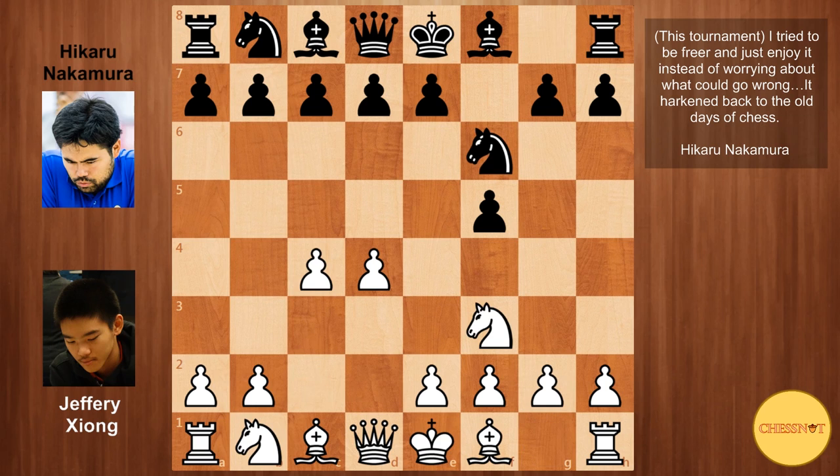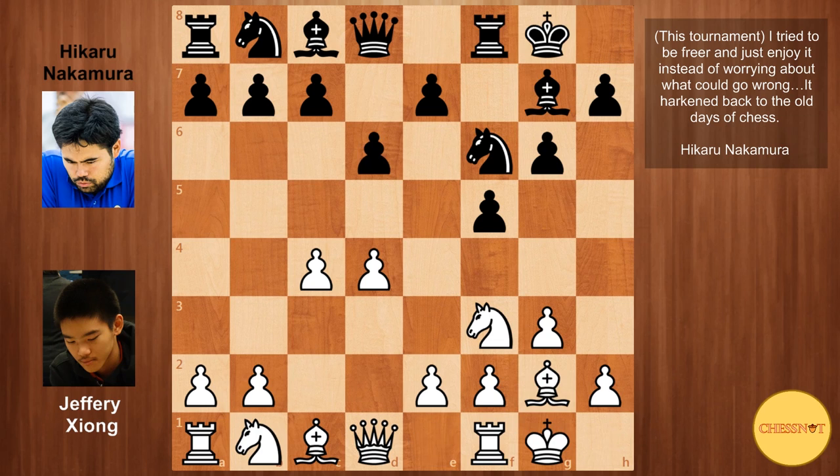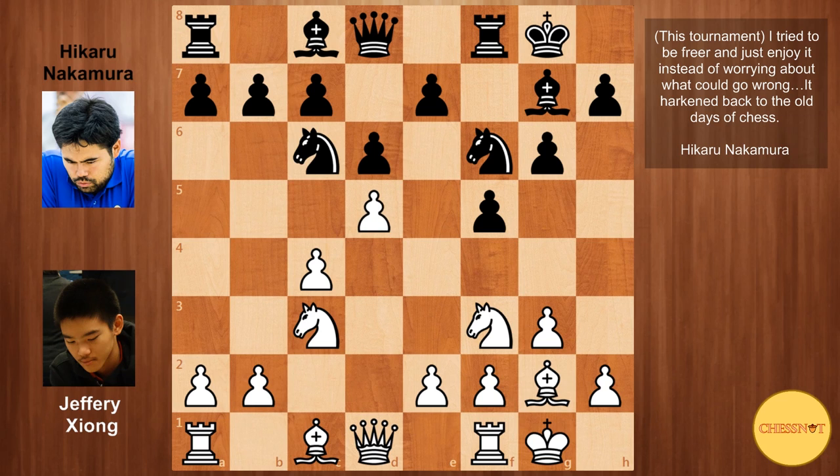We see the main line Leningrad Dutch where both sides fianchetto their bishops. Castles from both sides, d6, so black wants to play e5 in this position. Nc3, Nc6 again supporting e5. White stops that momentarily with d5. Knight comes to a5, and queen to d3 is the main line, simply protecting the pawn on c4. But here Geoffrey goes b3, protecting the pawn and intending to fianchetto his bishop. This line has tremendous success for white.